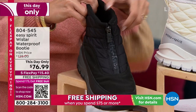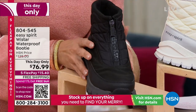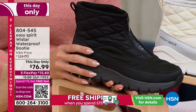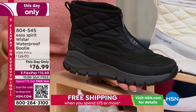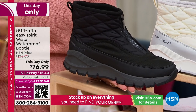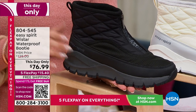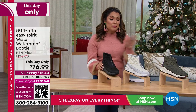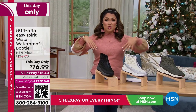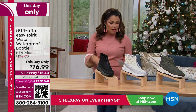There's a zipper right on the front for easy in and out. The inside is lined with fleece — your feet are toasty warm. Love the quilted design up top as well. And this price is a this-day-only deal, which really means this hour only, because at midnight $76.99 goes away and we're back up to $125. With five FlexPay, $15.40 to get these home. Free shipping on this because it's over that $75 threshold.